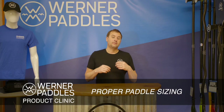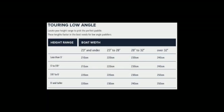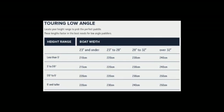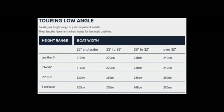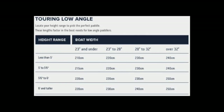At Winter Paddles, we feel that proper sizing is a key component to having a great experience on the water. For low-angle paddles, we use a chart that looks at your boat width and your height to determine the best length paddle for you. We find that about 230 to 240 centimeters is what we sell the most of.